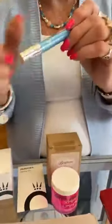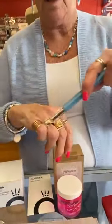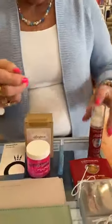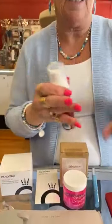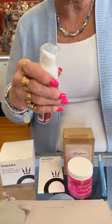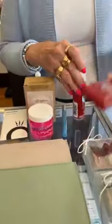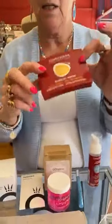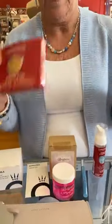This is the Diamond Dazzle Stick — I tell everyone, keep this in your handbag. When you go to wash your hands, put it on all your jewels, especially your diamonds, wash your hands and your jewelry will never be dirty. It's $10. Then this is the Connoisseur's Foam, also $10. Spray it on a paper towel, use a soft toothbrush, run it under water — sparkling clean. Works on gold, silver, anything.